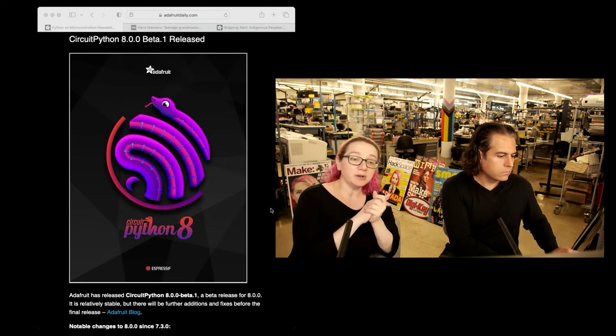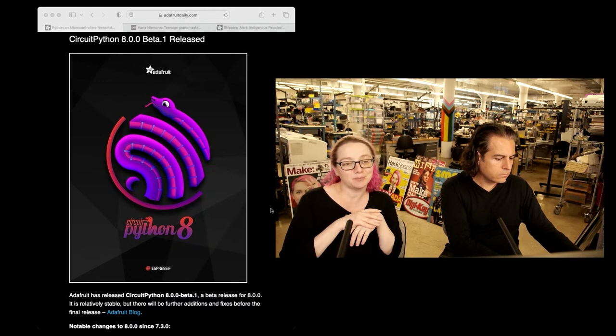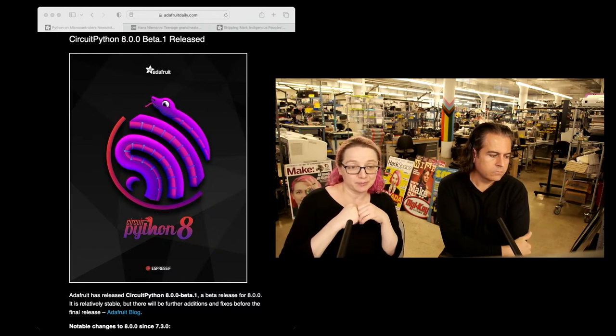On the PicoW side, the PicoW's been out for a couple months and people were like, where's CircuitPython? And we're like, we just got this board the same time you did. But one of the things we wanted to do is once we had Wi-Fi workflow and a couple other things going, we wanted to go back and make sure the PicoW had Wi-Fi support in CircuitPython.